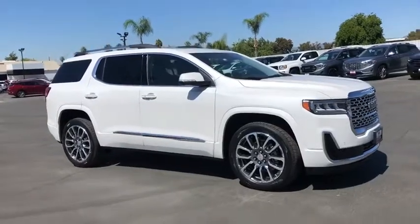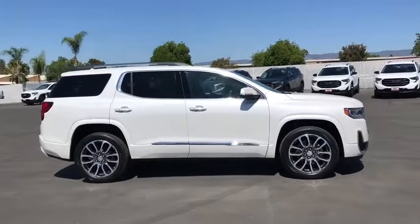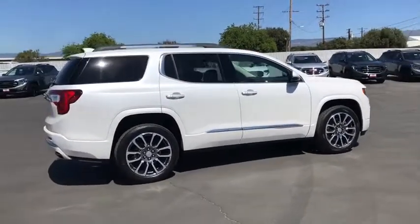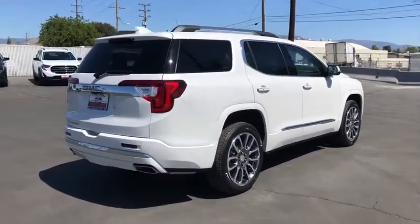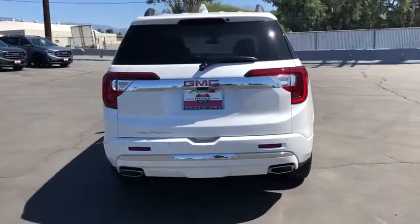Come test drive the 2020 GMC Acadia. The GMC Acadia is great capability coupled with exceptional safety, offering better highway fuel economy than any other passenger SUV, advanced technology and thoughtful ergonomics. The Acadia is a premium utility that rejects compromise.